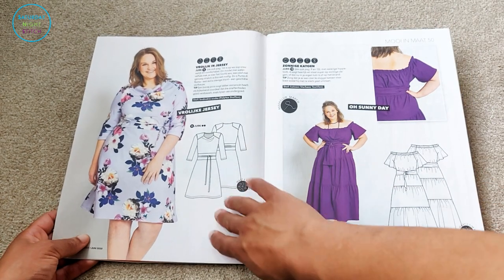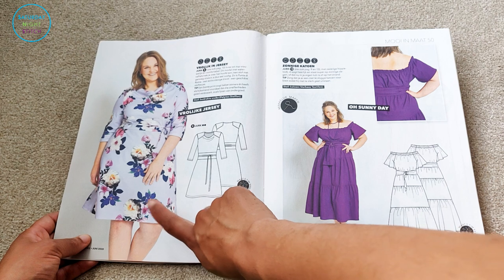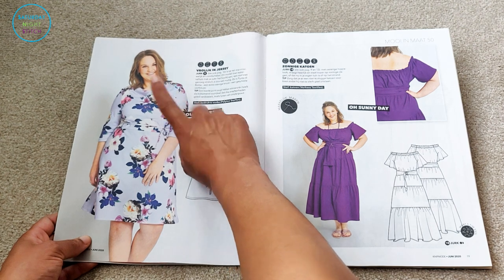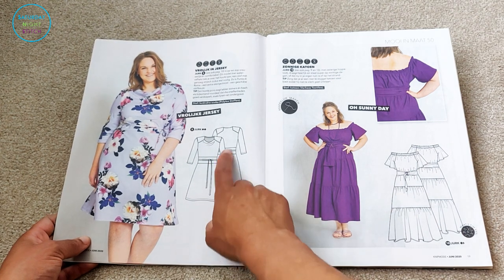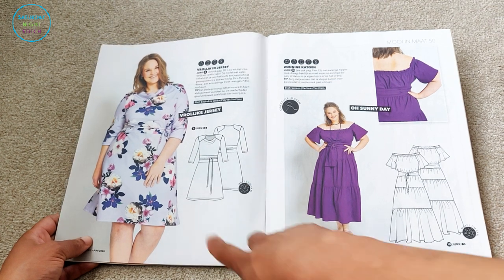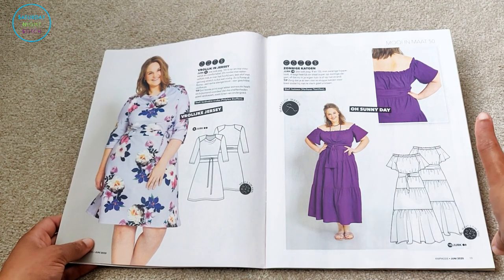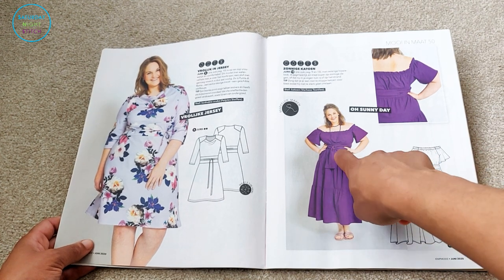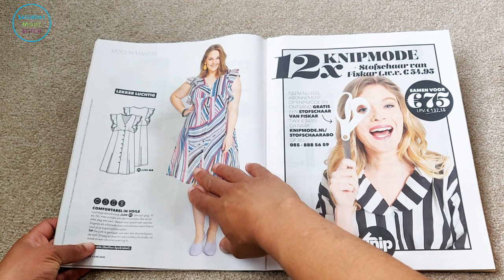We see that dress again, this time in a beautiful lilac scuba print — I've actually seen this fabric in person, it's gorgeous. Again the shoulder pads aren't working for me, but looking at the line drawing I think it's beautiful without them. Then there's my dress again, this time in purple — I love purple. I also like the d-ring belt detail and when I make it I'm going to include that d-ring detail as well.